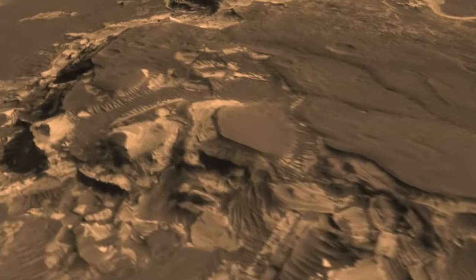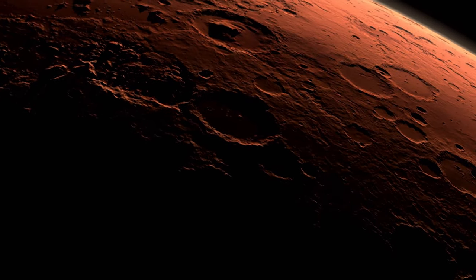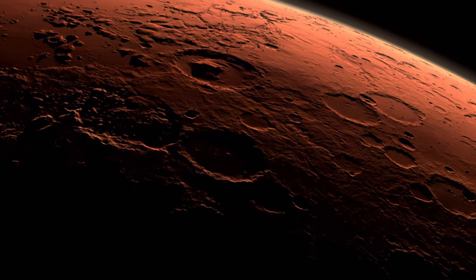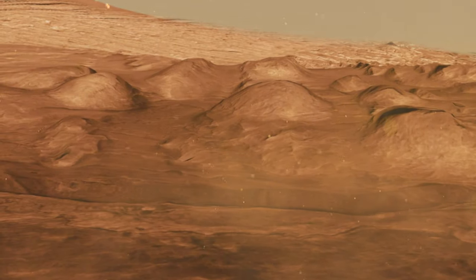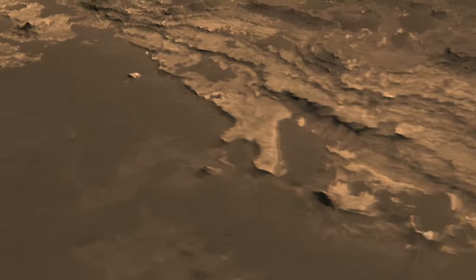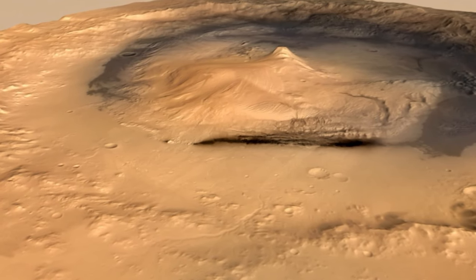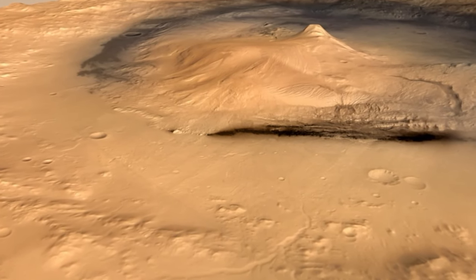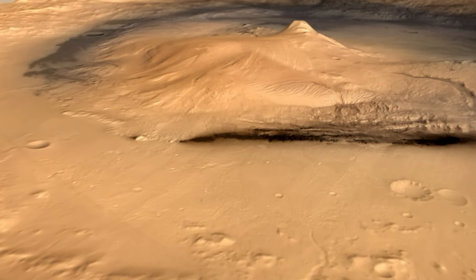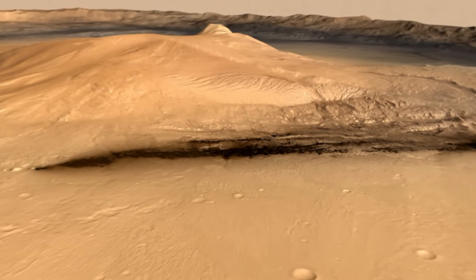This is a planetary explorer like no other, and so is the place it set out to explore. In planning Curiosity's mission, scientists spent years combing through satellite images, looking for a landing site that might offer signs of a habitable past on Mars. The search led them to Gale Crater — 150 kilometres across, with a five-and-a-half kilometre high mountain rising from its centre. Like most craters on Mars, it formed billions of years ago.